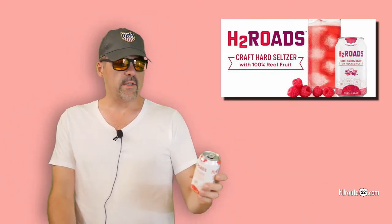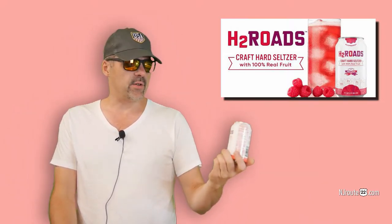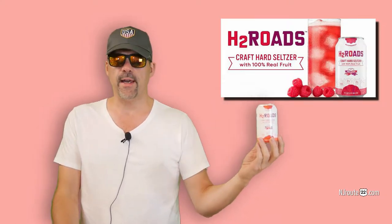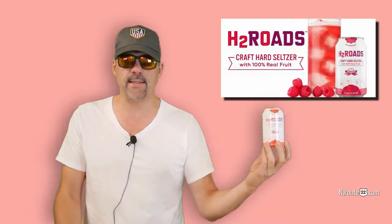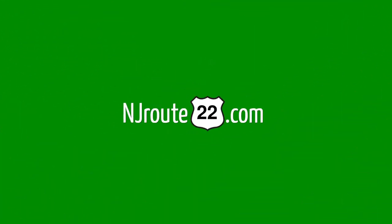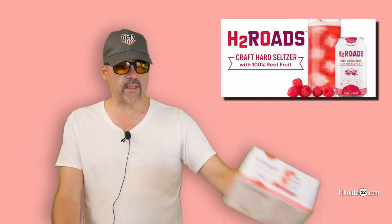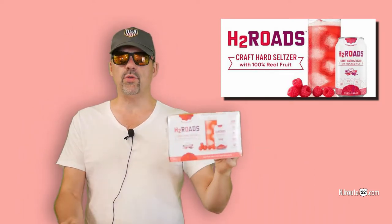There's a new spiked seltzer in town. It's called H2 Rhodes. It's a craft hard seltzer. How does it stack up with the rest? Hey there, NJRoot22.com here with another booze review.